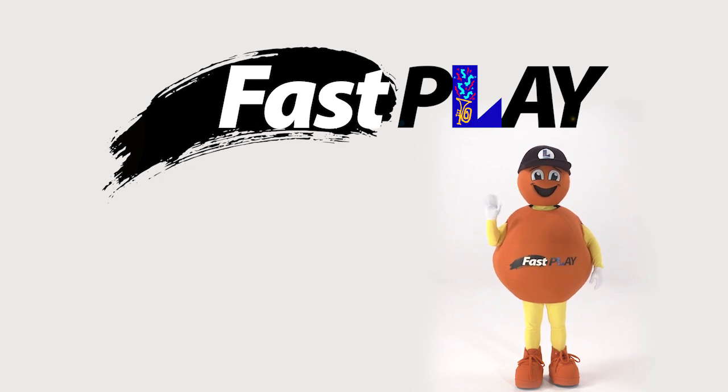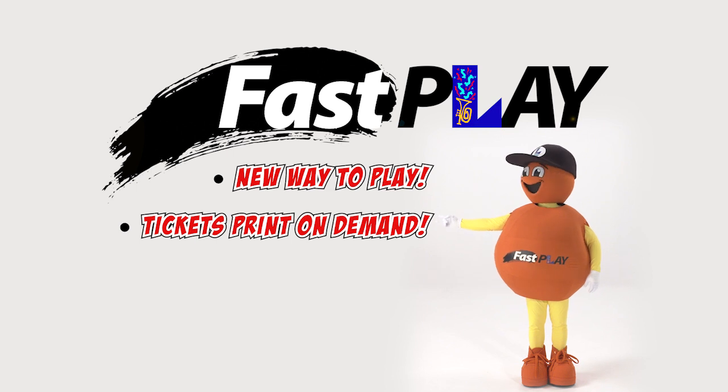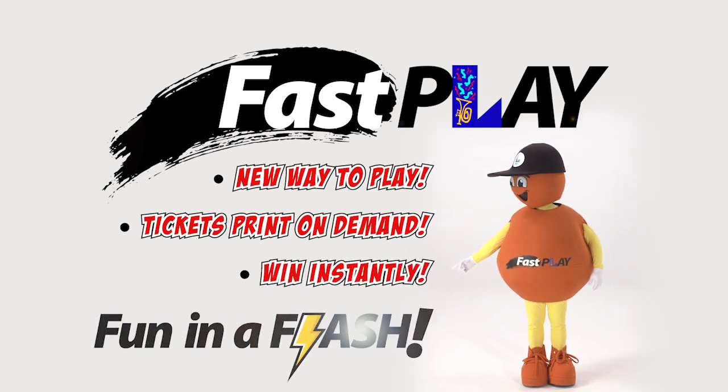Introducing Fast Play, a totally new way to play Louisiana Lottery games. Tickets print on demand so you can win instantly. Now that's fun in a flash.